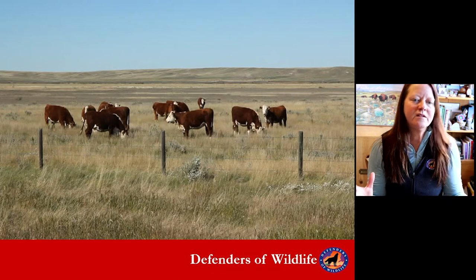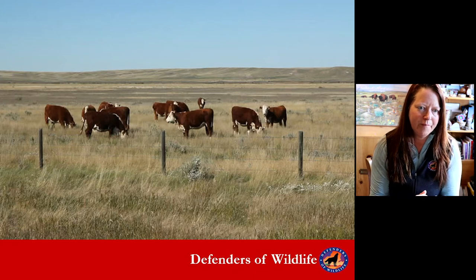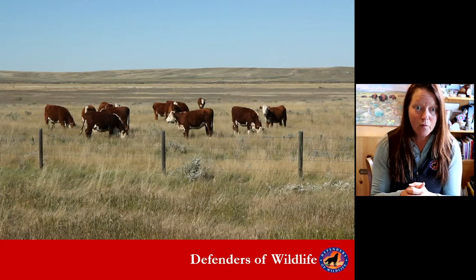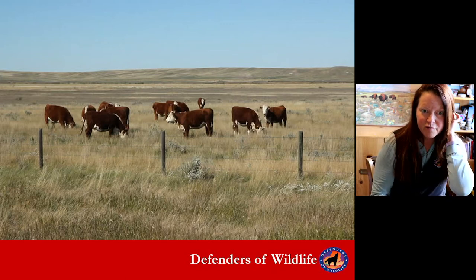But it's not just about wildlife out there. We have other uses of the land, including agricultural production and livestock. So we really work with ranchers to see where we can address conflicts and where we can coexist with ranching operations and prairie dog habitat conservation for ferret recovery.